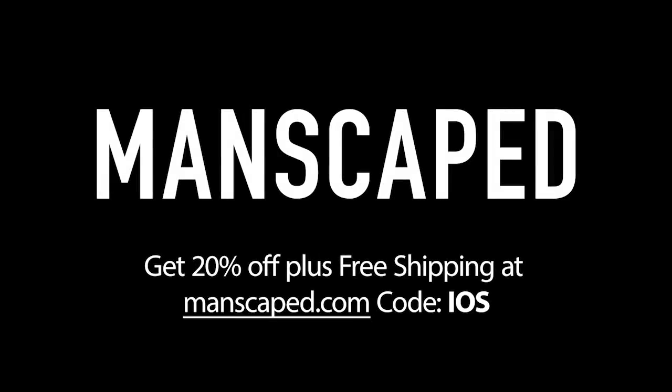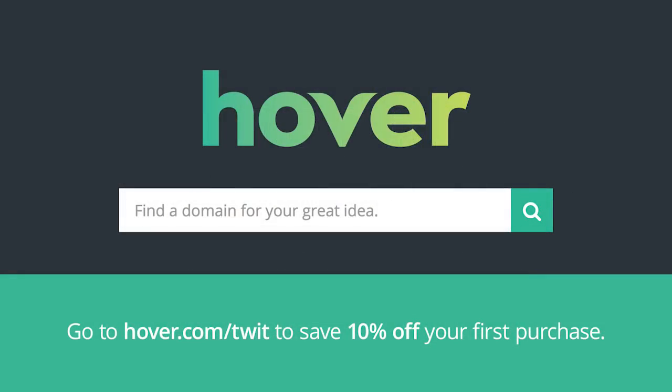iOS Today is brought to you by Manscaped, the best in men's below-the-belt grooming. Get 20% off plus free shipping at Manscaped.com, code IOS. And by Hover — visit Hover.com/Twit and get 10% off your first purchase of any domain extension for the entire first year.